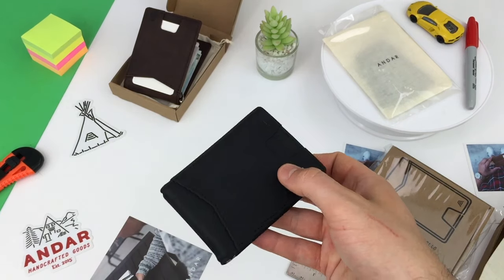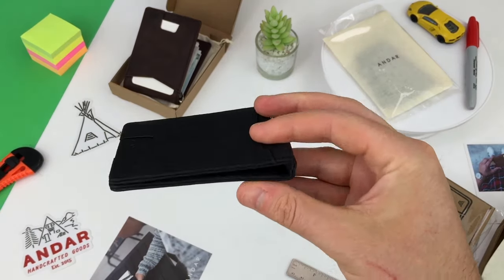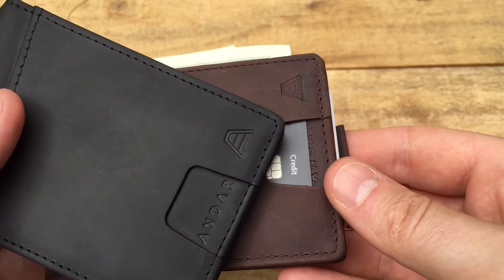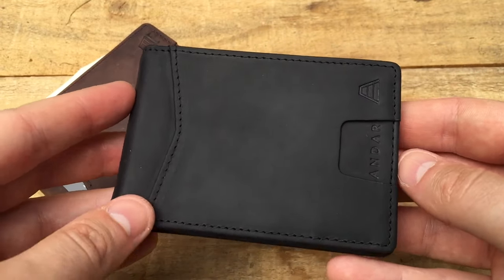Here's a look at the Andar Apollo in black. Other colors include tan, saddle brown, and olive grey. Pretty smart, I think. The Andar branding is especially cool and sets off the wallet really well.